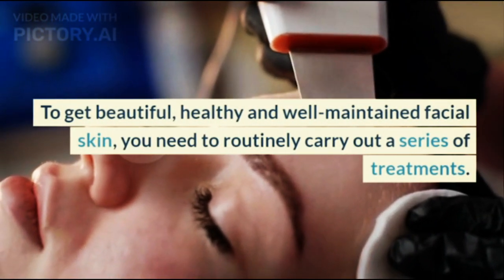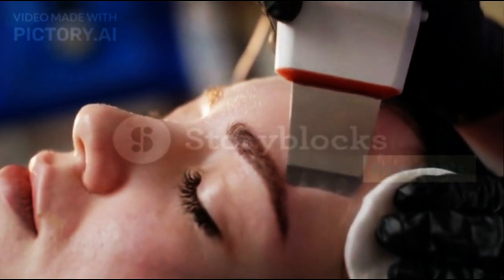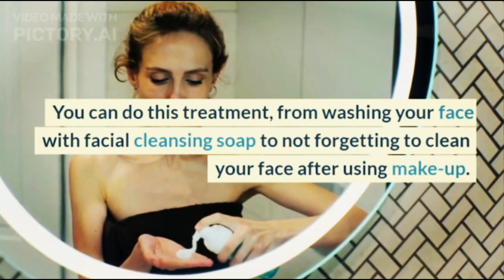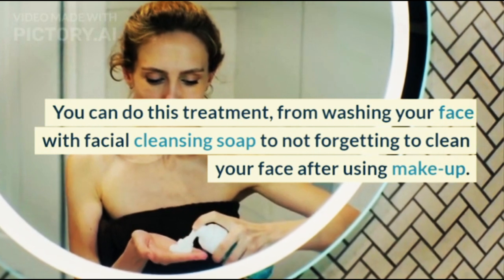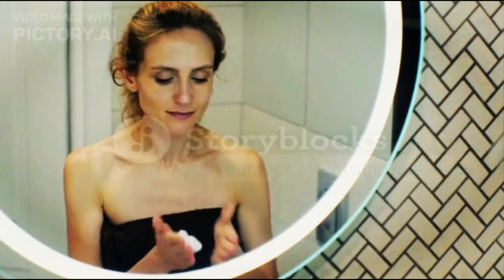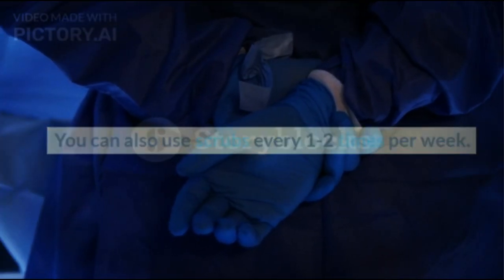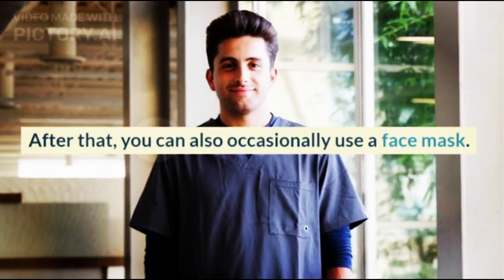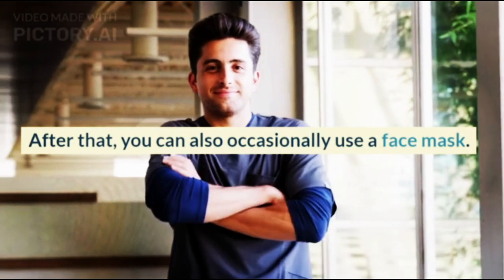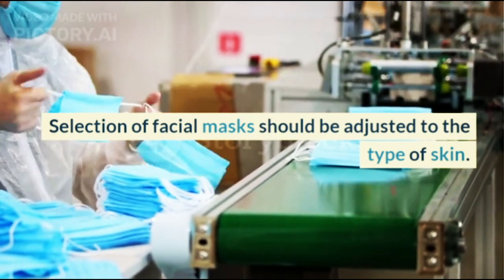To get beautiful, healthy and well-maintained facial skin, you need to routinely carry out a series of treatments — from washing your face with facial cleansing soap, to not forgetting to clean your face after using makeup. You can also use scrubs every 1-2 times per week, and occasionally use a face mask adjusted to your skin type.